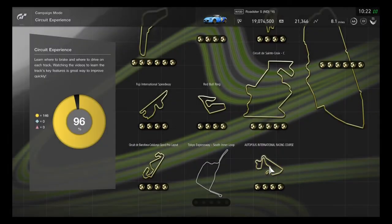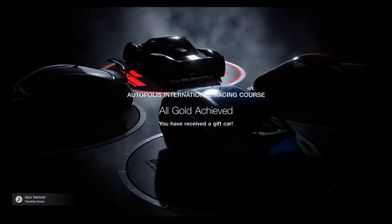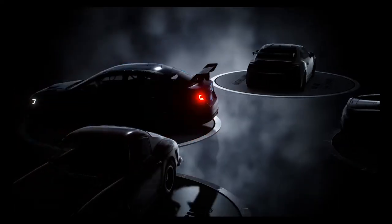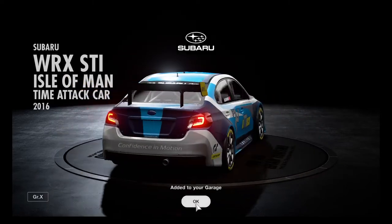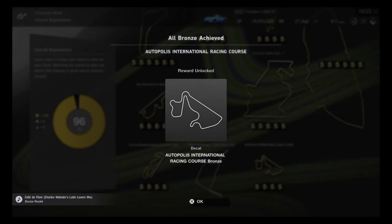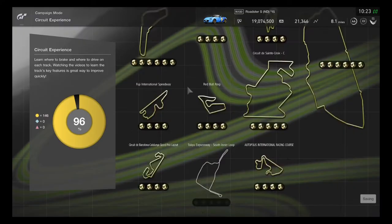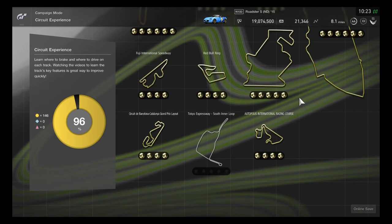After going for gold, earnings are received. Very close to affording the Ferrari 250, but instead received a Subaru WRX Isolate time attack car as a reward. All gold prizes on Autopolis are mastered. A new decal has been added — a bronze line section and highlight. The circuit experience decal count is now at 96.